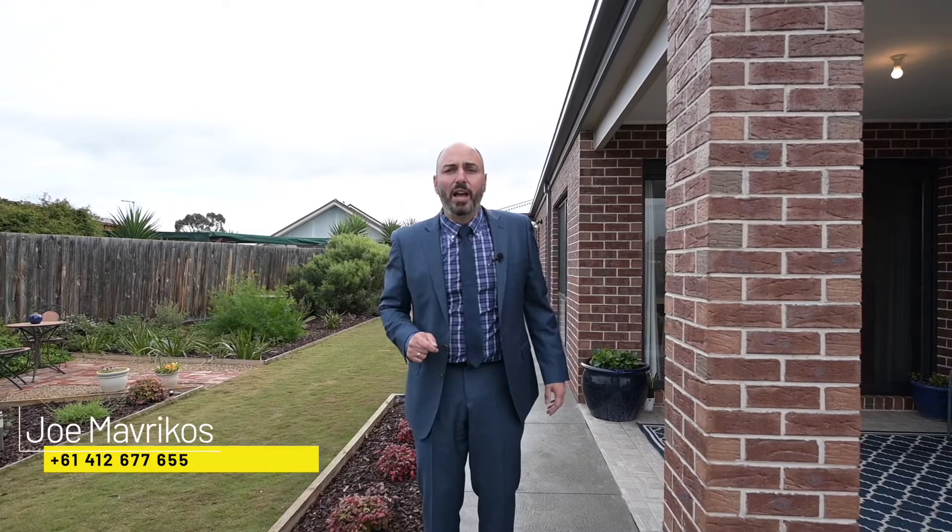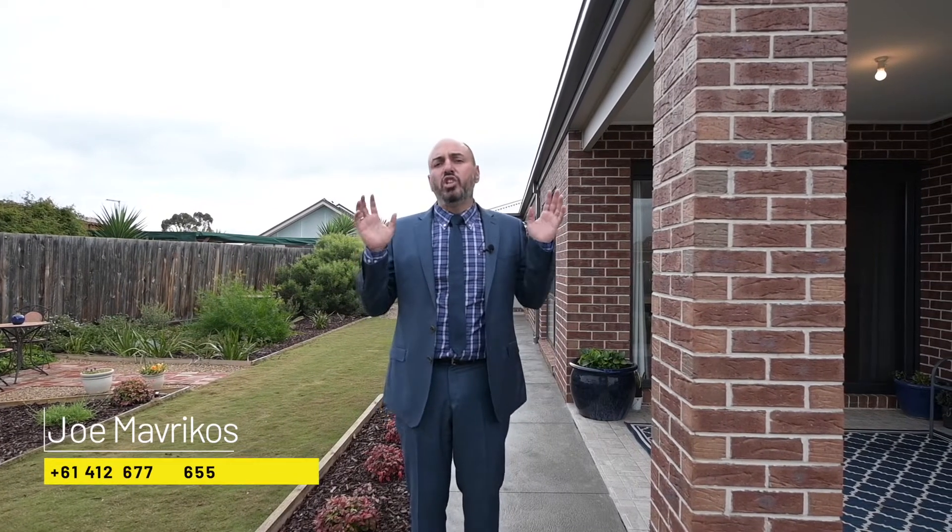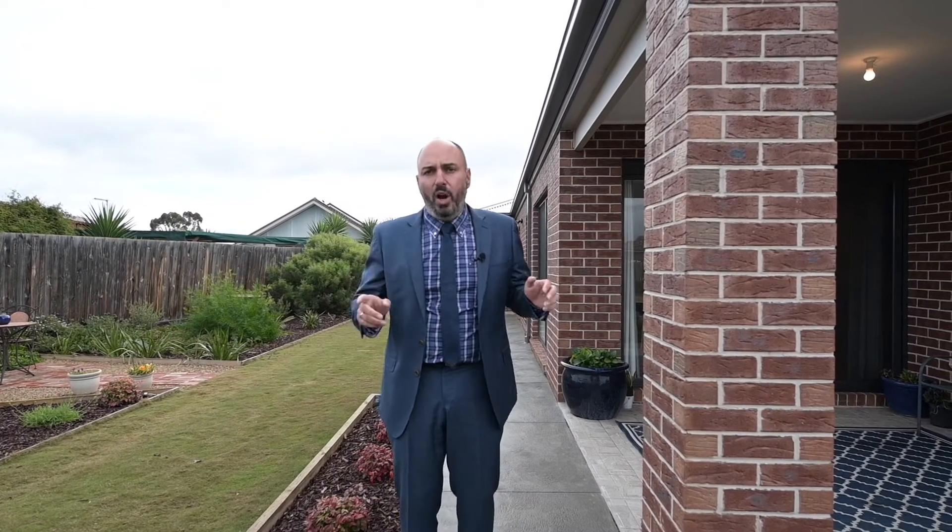My name is John Mavricos, proudly representing the team at Ray White. I hope you enjoyed the tour of this truly remarkable family home. If you require additional information or would like to organise a private inspection, don't hesitate to give me a call — otherwise, I look forward to meeting you at the next open for inspection.